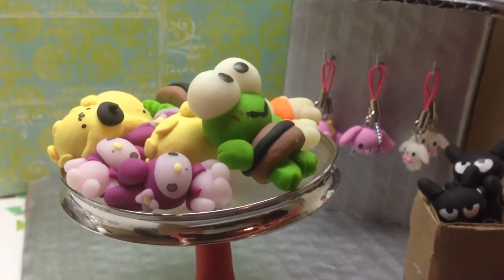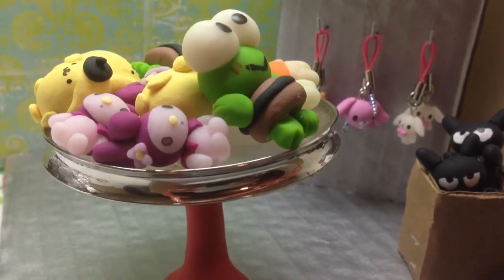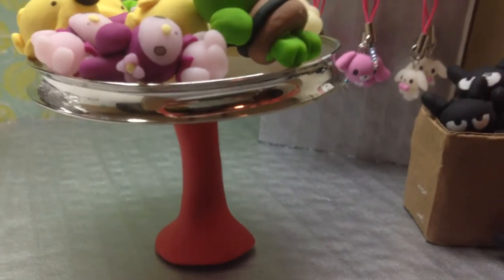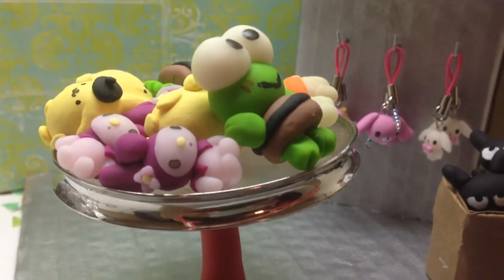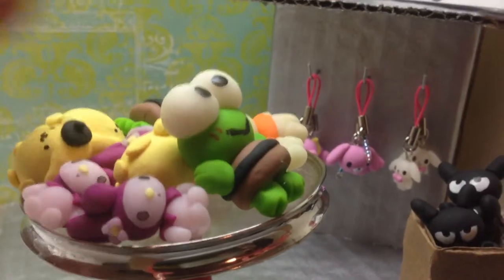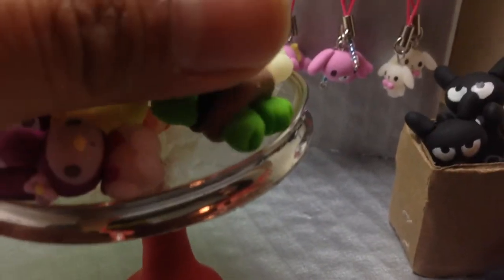We have some stuff over here — this table is made out of polymer clay for the base. This is my first try at making resin pieces; it didn't work quite well because I have some imperfections over there, but I've got to work on that. I'm quite satisfied for my first time.